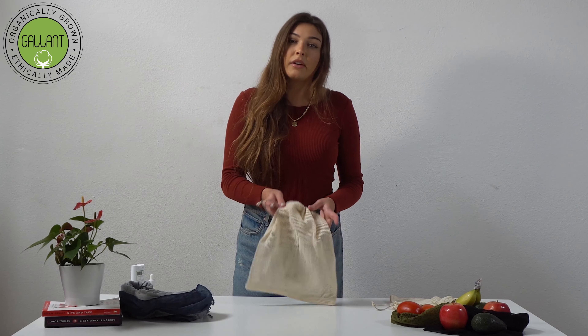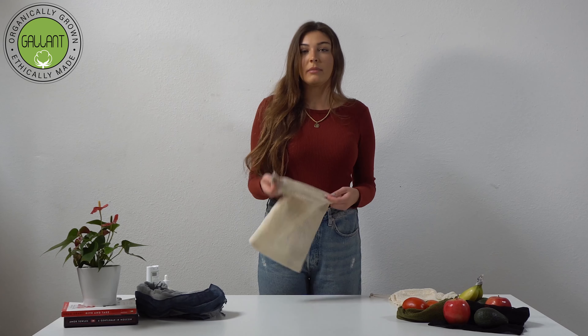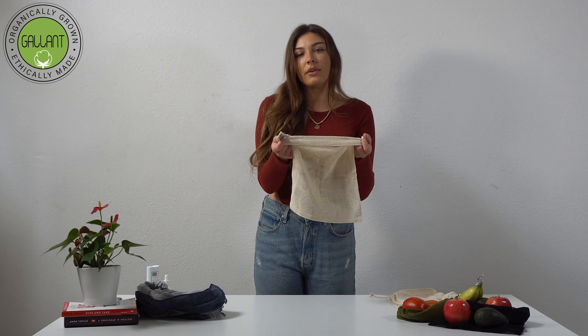Our organic produce bags are 100% customizable so you can purchase them in any size, shape, or color. You can brand these bags by adding your company's logo or artwork.